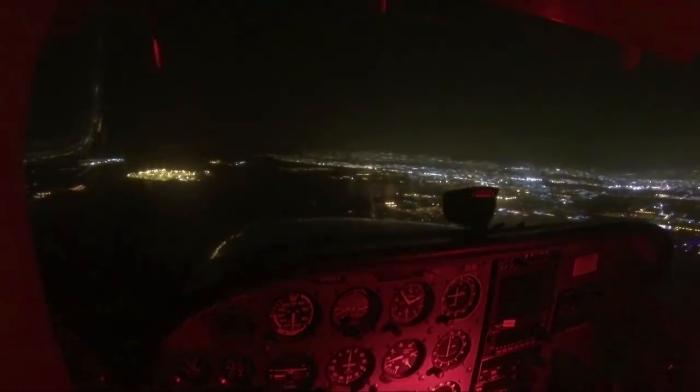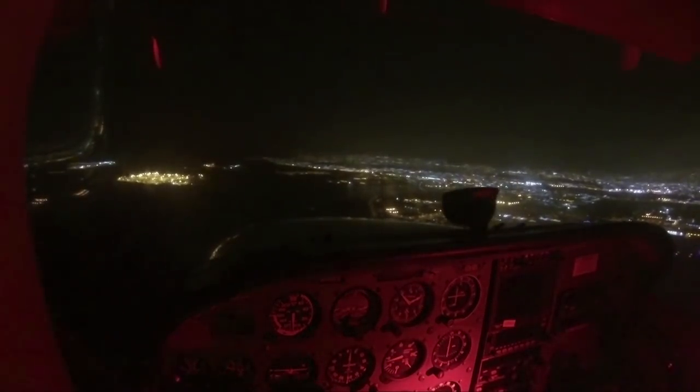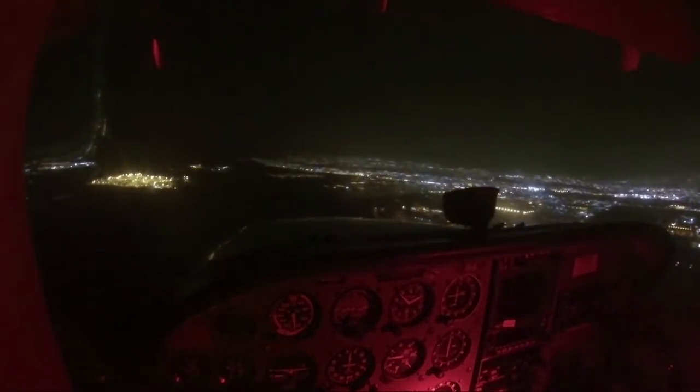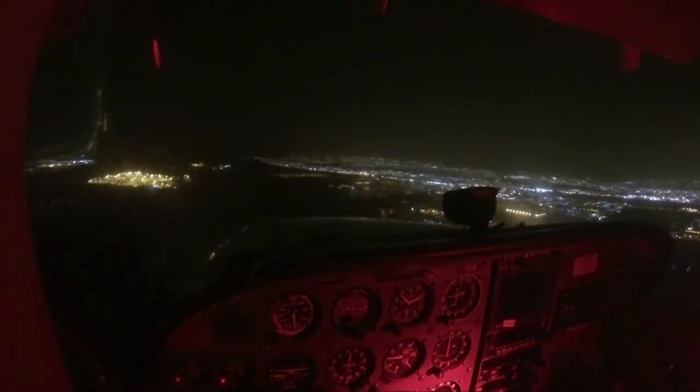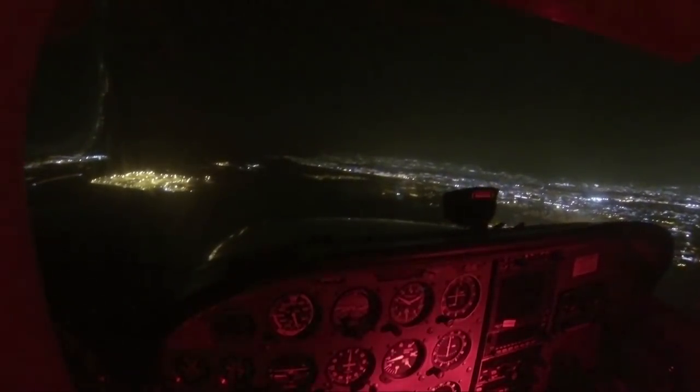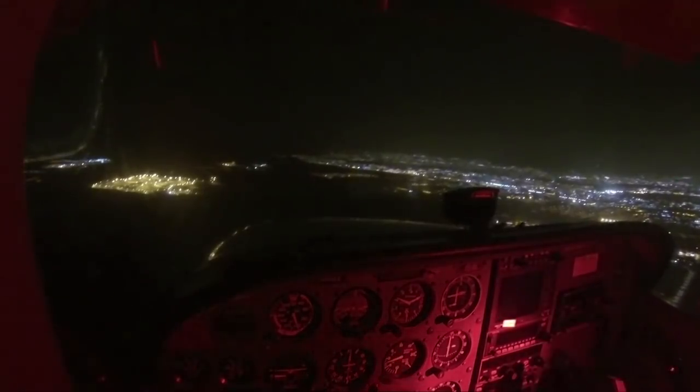Stephen handled this situation really well, and there are several teachable moments here in no particular order. First, how do you deal with your passengers when something like this is happening? I think what he did was the right thing — hand one of his passengers the flashlight, start troubleshooting on his own, and not get into briefing them anything more than what was on a need-to-know basis.